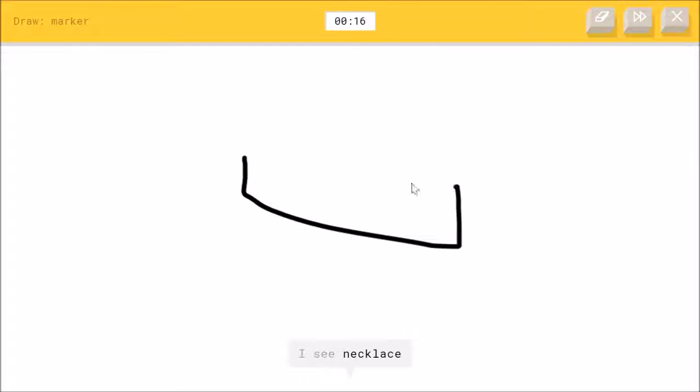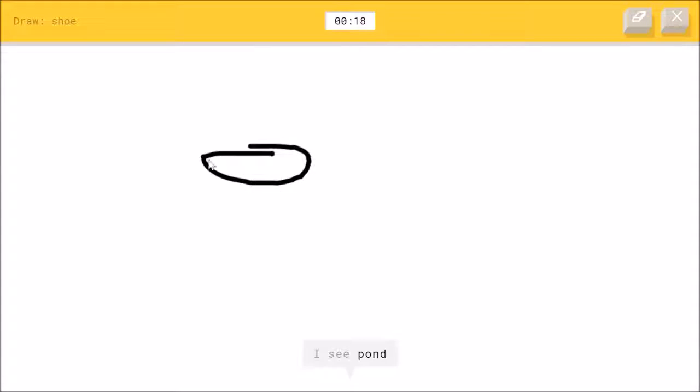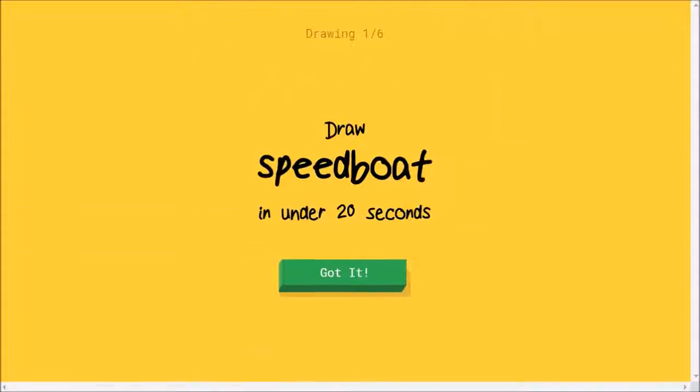Draw a marker. Let's see — how do I draw a marker? I see necklace, or shoe. He loves necklaces. Oh, I know — it's marker! Yay! Shoe. What in the world is happening in my house? Oh, I know — it's shoe! What in the world is happening in my house? Okay, let's play this again because it's just so fun.